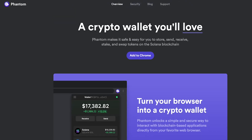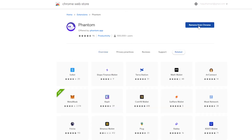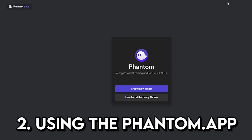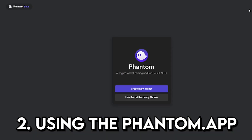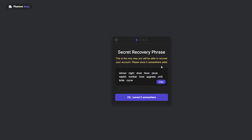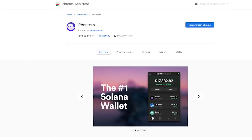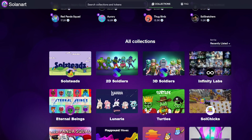Once you've added the Phantom wallet to your Chrome, all you have to do is create a digital wallet to contain your Solana digital assets. For phantom.app, creating a wallet is very similar to creating a MetaMask wallet — you create a wallet and it gives you a 12-word seed phrase that is your ultimate password. Keep that safe and offline. We're going to add it to Chrome or Brave as an extension, and once that's set up we will create a new wallet.